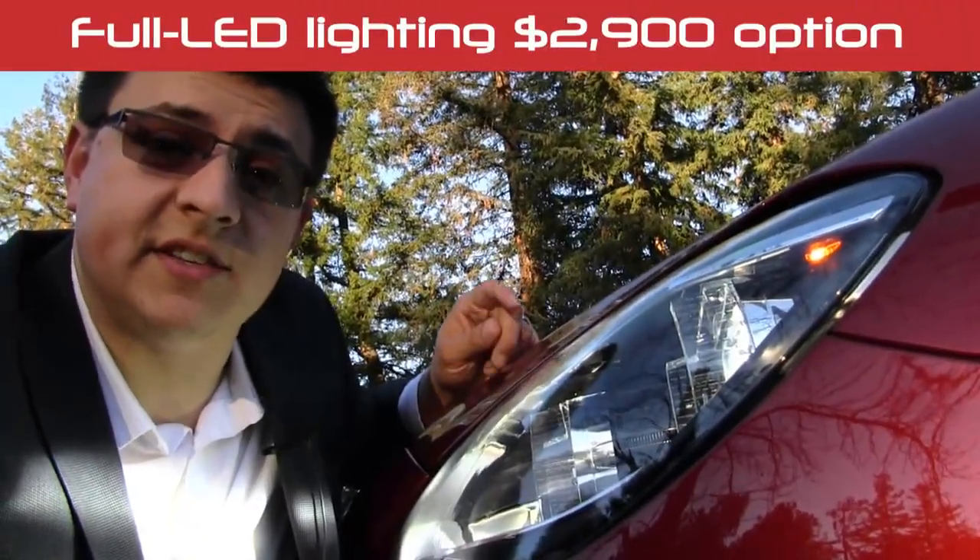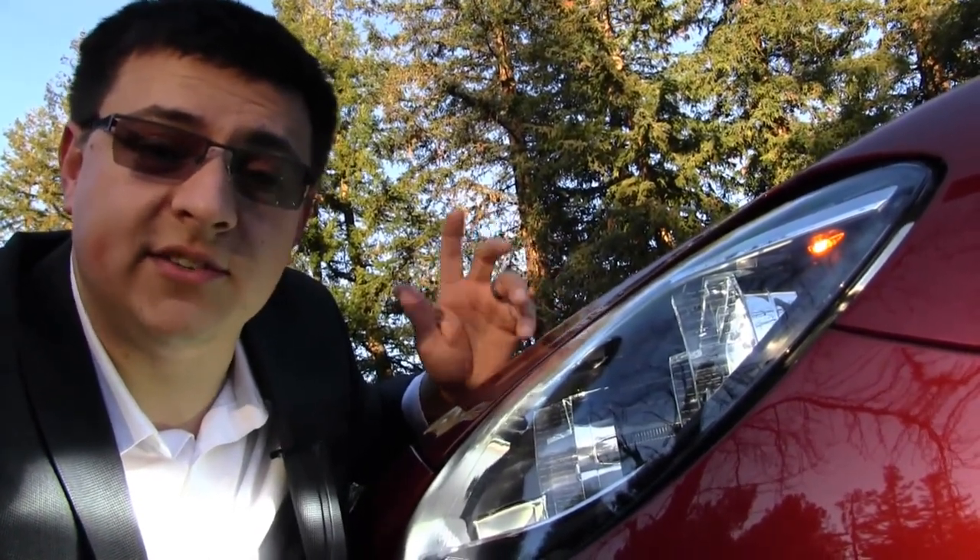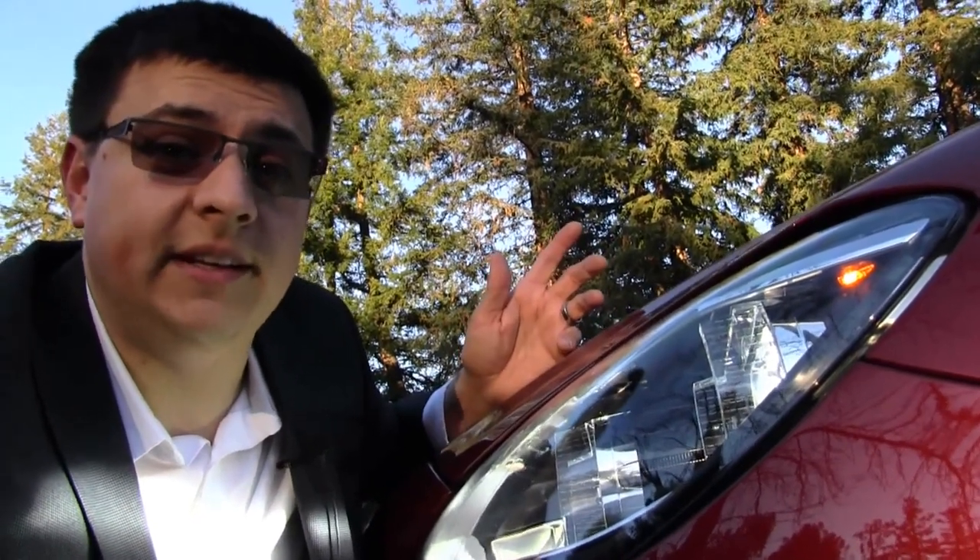BMW tells us their new 6-series is their first all-LED car. That's all-LED all the time: high beams, low beams, turn signals, fog lamps, and even LED vanity mirrors.